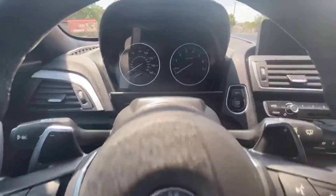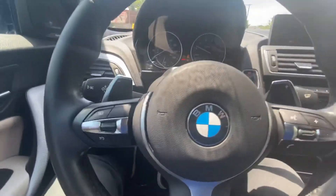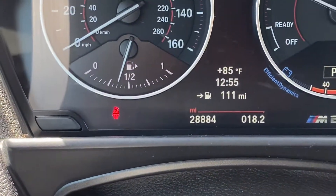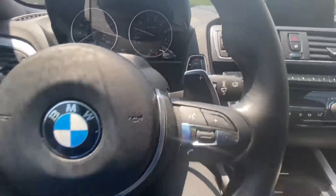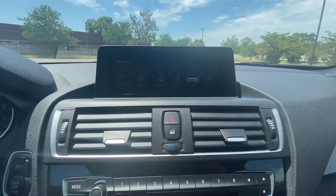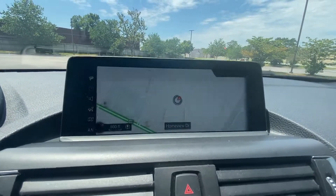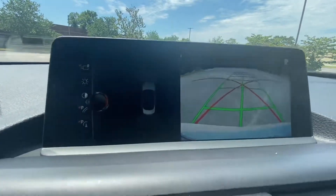We'll start it up — start button right here. This is your M sport steering wheel with paddle shifters on both sides for better shifting. It has iDrive 5, a pretty good infotainment system with navigation, real-time traffic alerts, maps, and a backup camera with parking sensors front and rear.